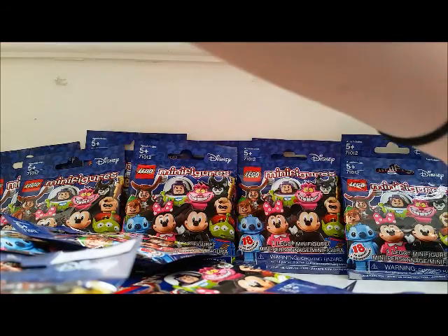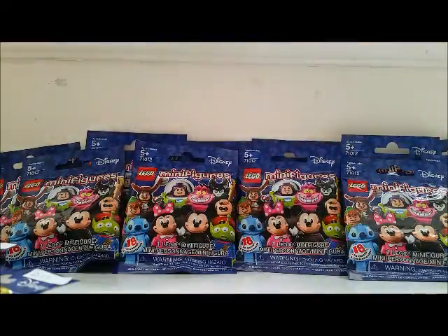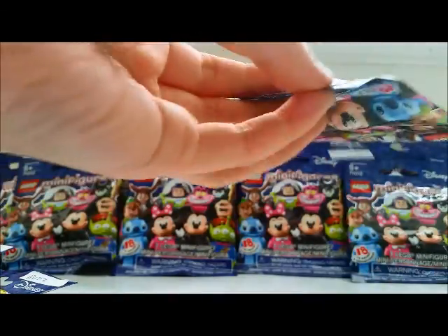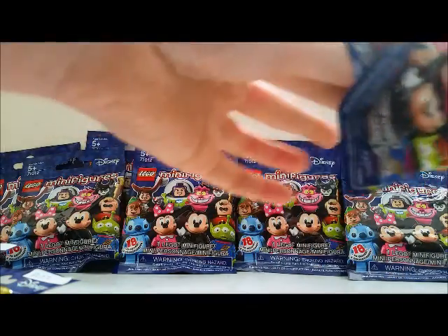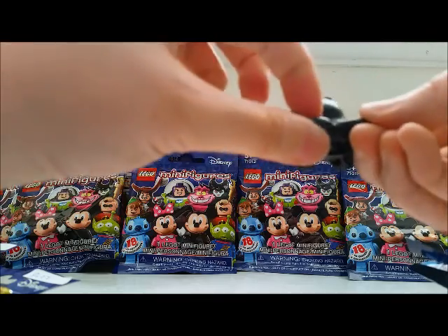I'm gonna move some of this to the side. So the first one is the bulkiest one, and I think it's Ursula. She's one of the ones I really want. I'm hoping for Ursula, Maleficent, and Ariel. And I was right — it's Ursula! You can tell by her giant tentacles.